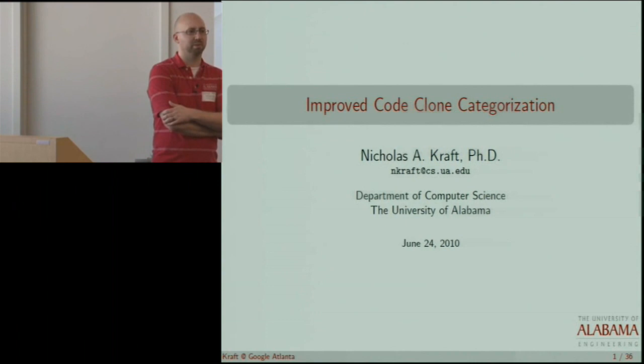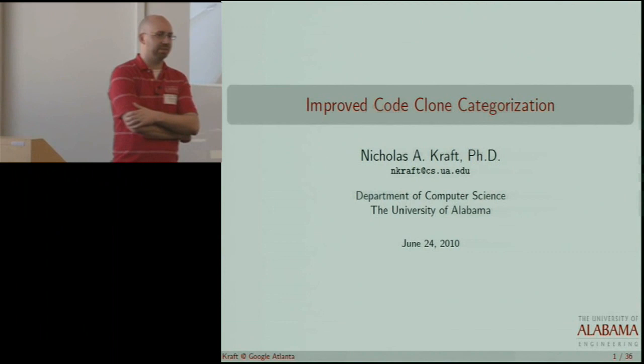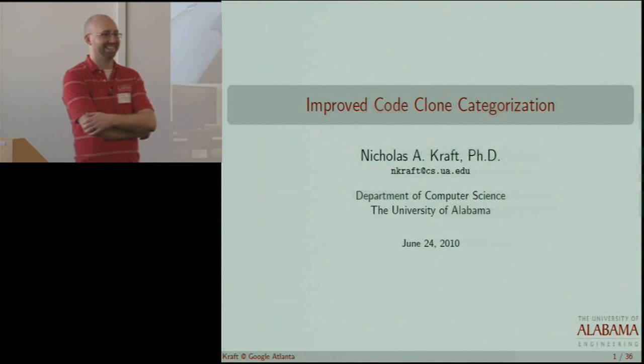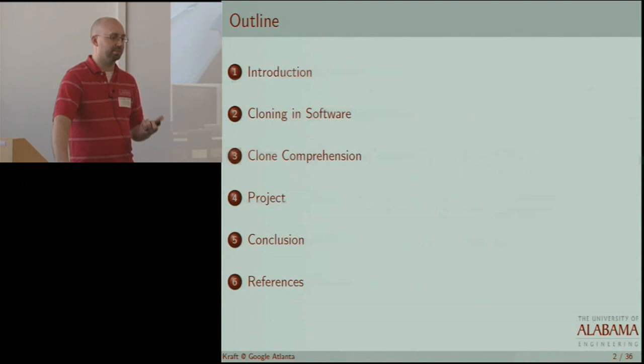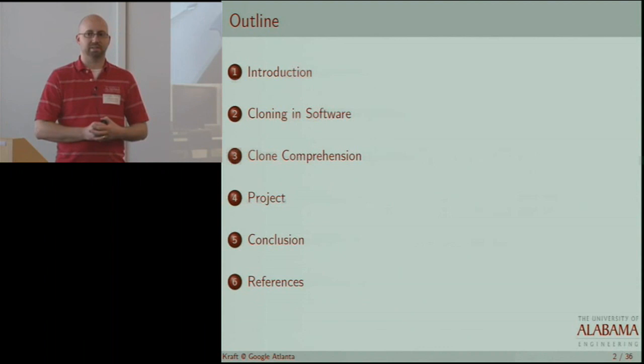Today I'm going to talk about — the title of the talk is Improved Code Clone Categorization, but really the bulk of the talk is just kind of an overview of research going on in code clones across the world. And then towards the end, I will get into some of the work that we're doing at Alabama. Mike Rains, one of the students in the crowd, is actually helping me out on this for very little pay. The outline of the talk is basically a brief introduction, some motivation, and then we'll get into cloning and software and what we mean by this. Moving on to clone comprehension, what it is and why it's important, then a little bit about what we're doing at Tuscaloosa, and then a few concluding remarks. I've included some reference slides in case anyone's interested in learning more.